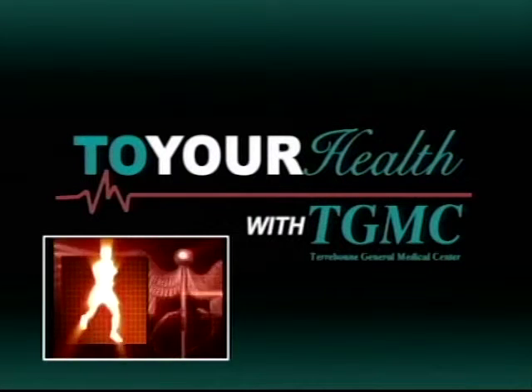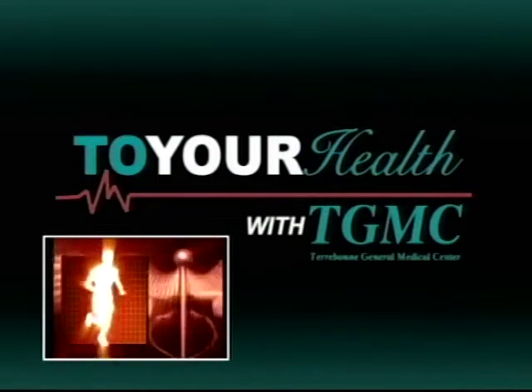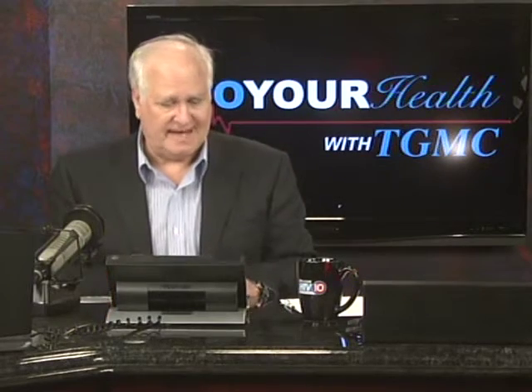Joining us tonight is orthopedic surgeon at TGMC, Dr. LaSalle. Welcome to the program. We want to welcome Dr. Michael LaSalle with the Houma Orthopedic Group and an orthopedic surgeon at Terrebonne General Medical Center. Thanks for having us. What we'd like to talk about is orthopedics and what might be new in orthopedics at Terrebonne General Medical Center.